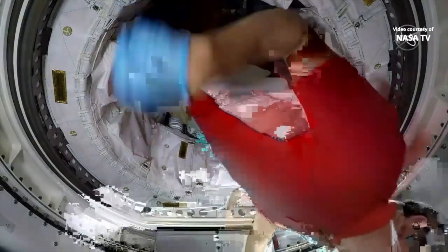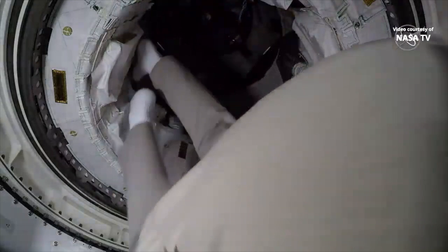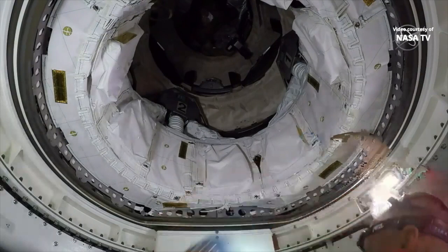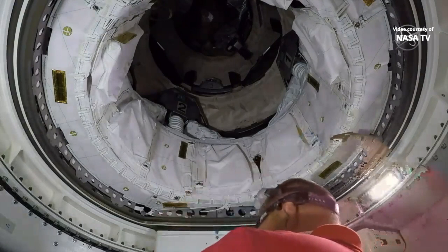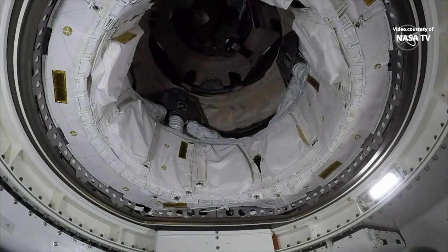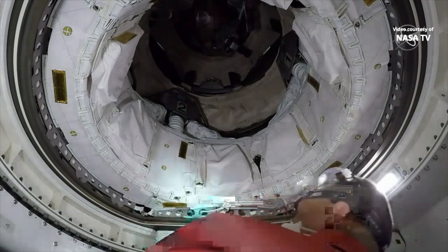It looks like the hatch is open to the Starliner. Bob Hines is the first astronaut to enter Starliner in orbit, successfully opening up the hatch — this view coming from the Starliner itself. That hatch opening time was 11:04 a.m. Central Time.